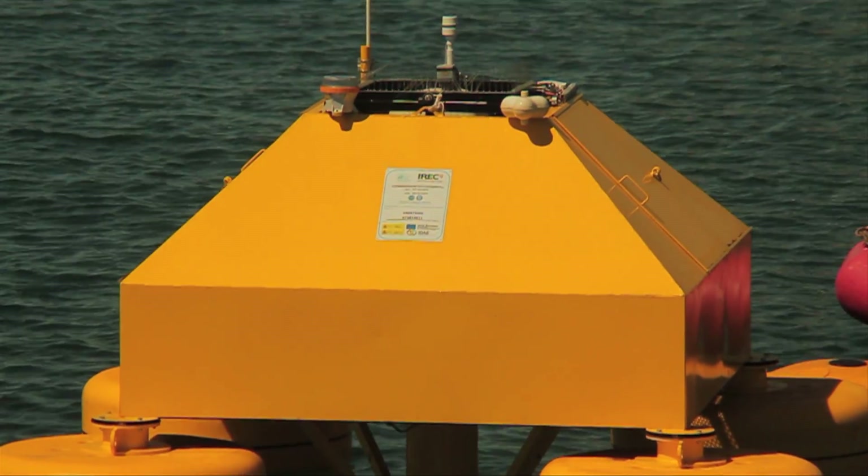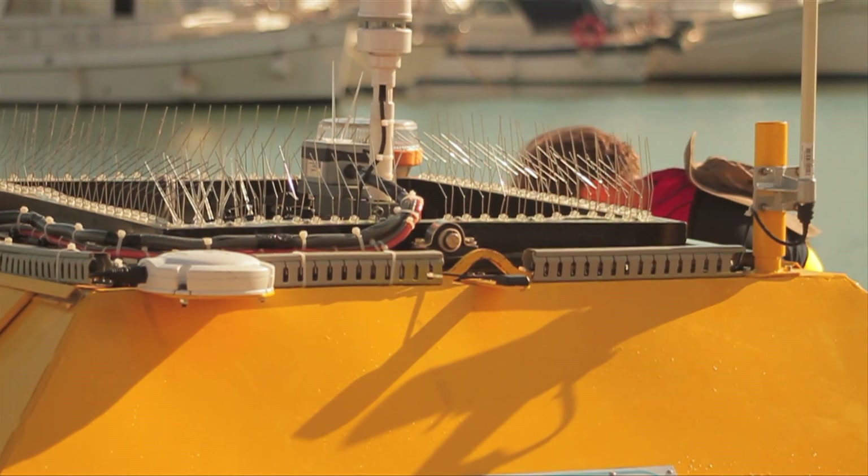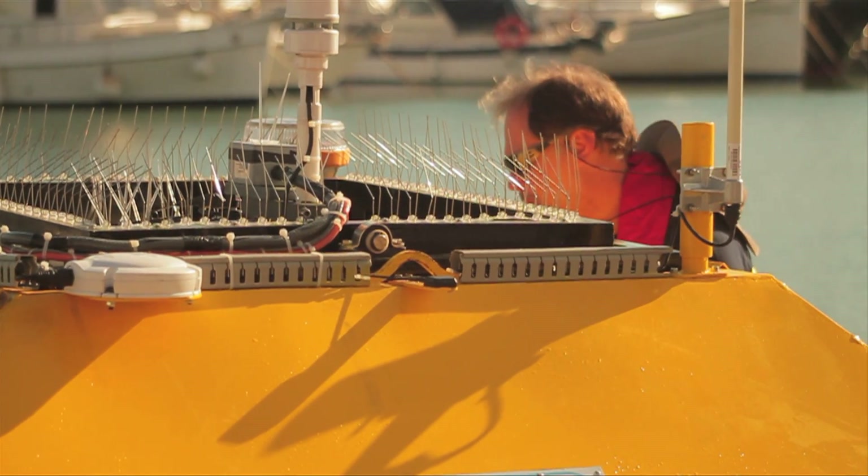The KIC InnoEnergy project Neptune will reduce dramatically the costs to measure and to predict the wind resources in an offshore wind farm. The LIDAR buoy and the wind simulation software will improve the accuracy to measure the wind speed, and this improves the bankability of such a high investment.